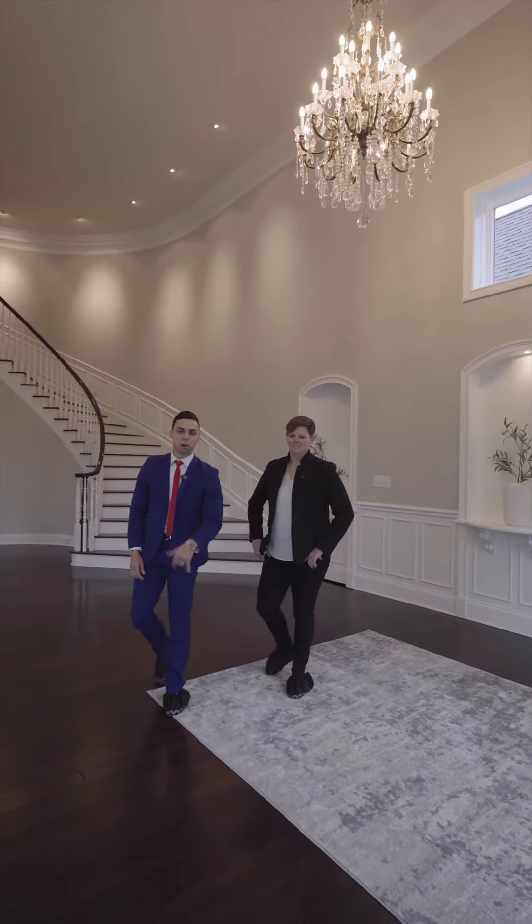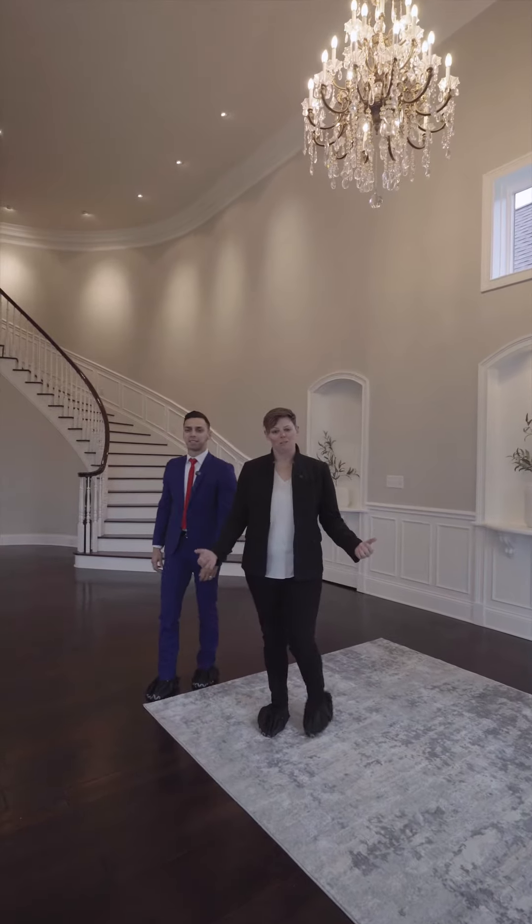Welcome to 5710 Brookwood Road. We have about 11,000 square feet. Let's go check it out.